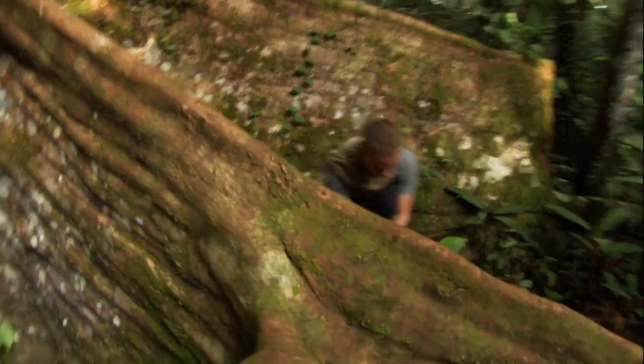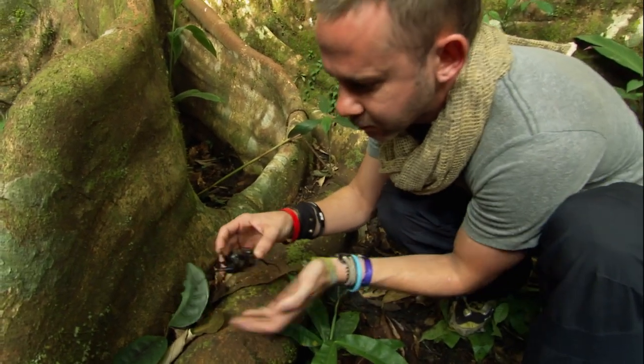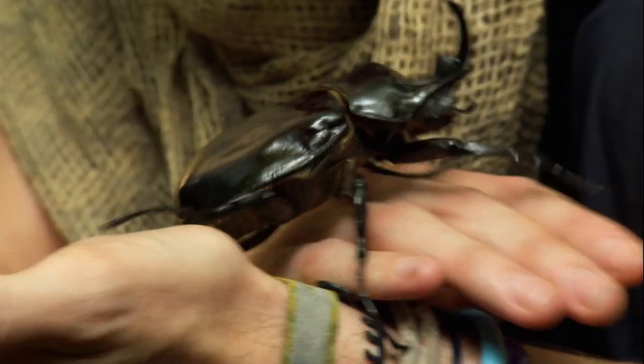Check it out! This is a rhinoceros beetle, one of the largest beetles in the world. Now, this is a male. You can tell it's a male by this crazy protuberance at the front of its snout, which it uses in battles with other males.